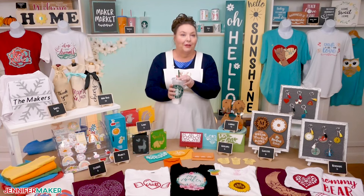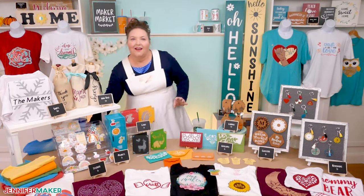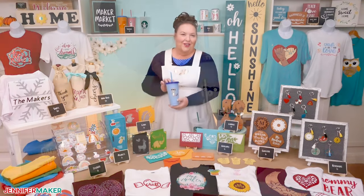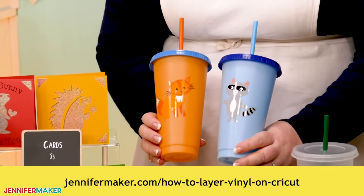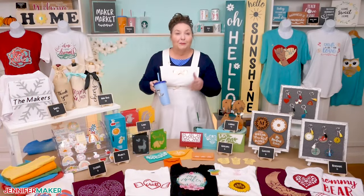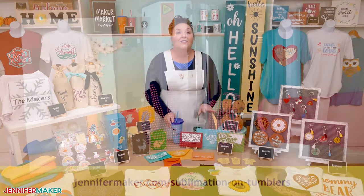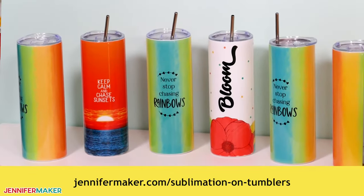I have lots of designs that work with tumblers. My Starbucks cups at jennifermaker.com/DIY-customized-Starbucks-cups are very popular. My layered animal tumblers — which are color changing — are at jennifermaker.com/how-to-layer-vinyl-on-Cricut. Or if you want to learn about sublimating on tumblers, visit my tutorial at jennifermaker.com/sublimation-on-tumblers.